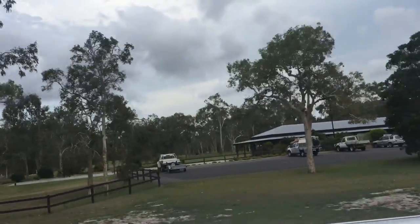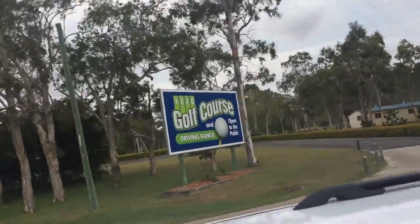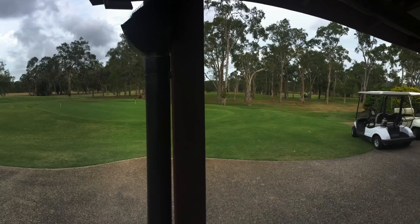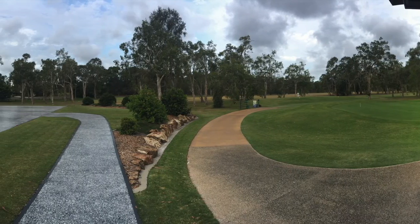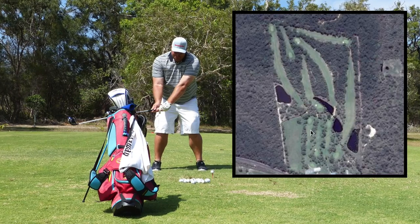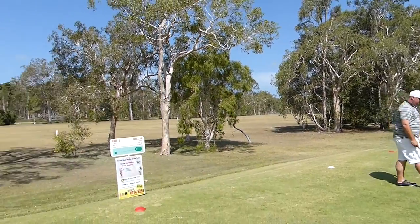Thanks for clicking on my video today. This is part one, covering the first two holes of the 1770 Golf Course, about five minutes south of Agnes Water. It's a nine-hole course with 18 different tees — the tees don't vary too much, maybe five or ten meters. They do a lot of weddings there. Range balls are eight dollars for a hundred, and as you can see, the range is to the left — it's flooded with kangaroos.